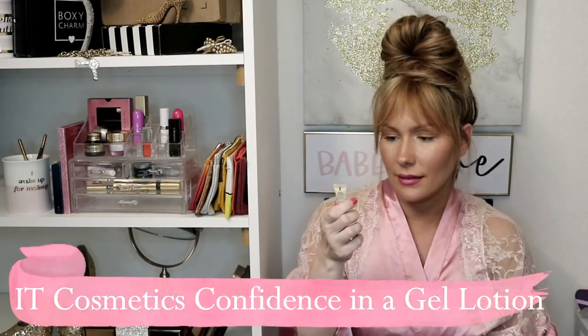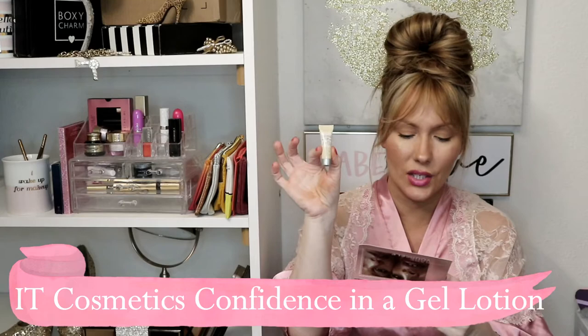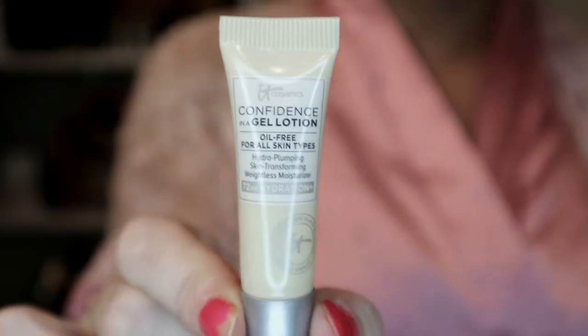It's a good-size sample at one ounce. The next item is the It Cosmetics Confidence in a Gel Lotion moisturizer. Made by plastic surgeons, this brand's clinically tested products are highly effective. This oil-free lotion is made with ceramides and cactus flower extract to smooth skin, prime before makeup, and hydrate for up to 72 hours. It's a really small sample size — 0.17 fluid ounces — but I'm sure a little goes a long way.